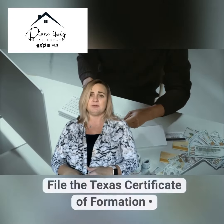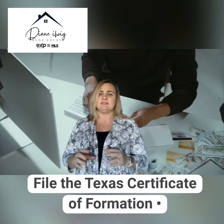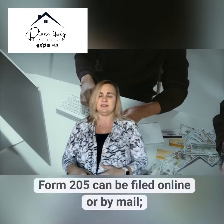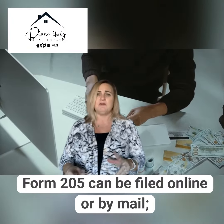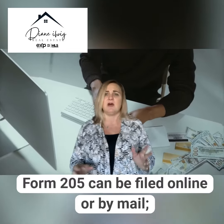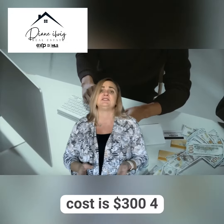Number three: file the Texas Certificate of Formation. This is done through the Secretary of State as well. Form 205 can be filed online or by mail and the cost is $300.